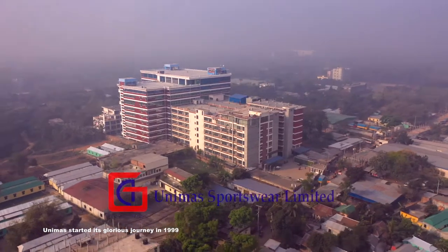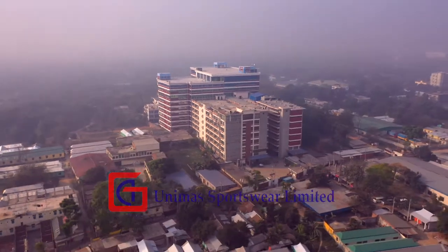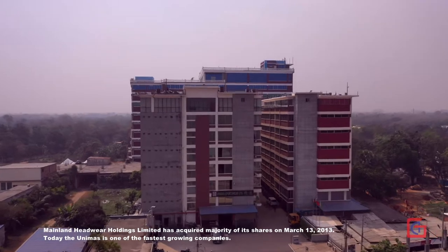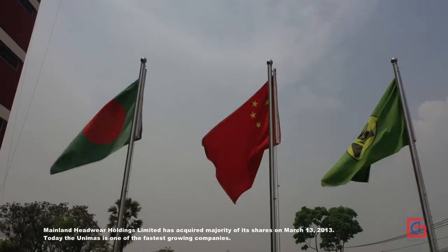Unimus started its glorious journey in 1999. Mainland Headwear Holdings Limited acquired a majority of its shares on March 13, 2013.